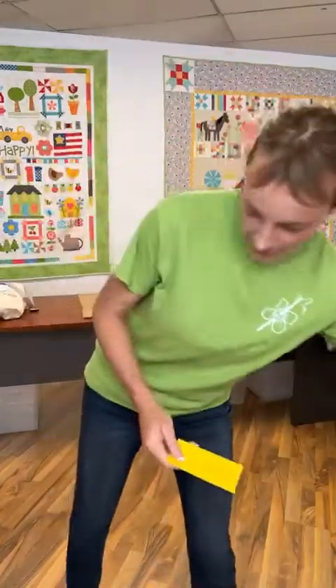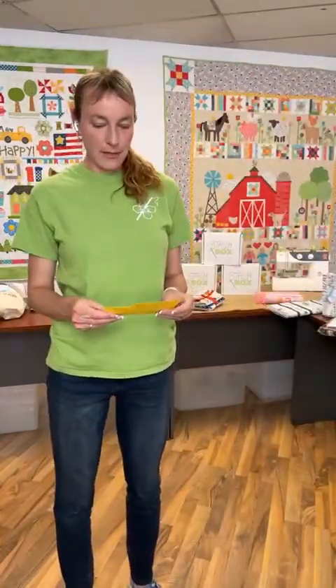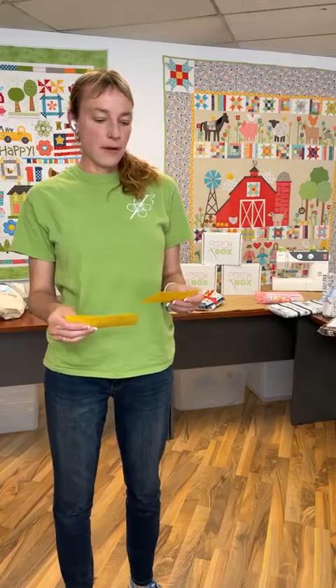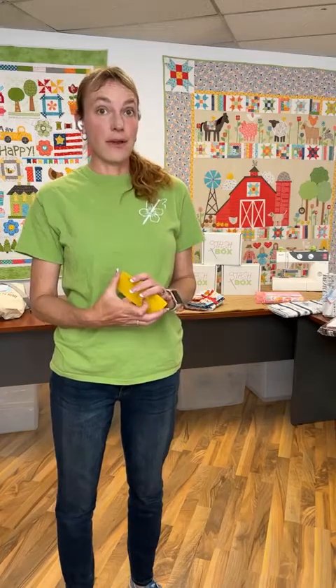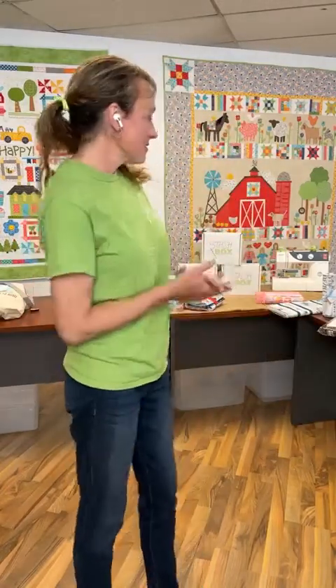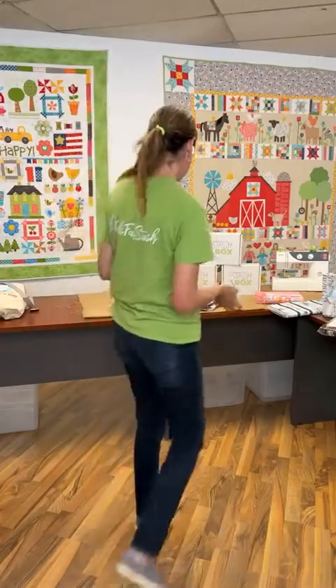What's our next trivia question? What was the reason Rebs started Rebs Fab Stash? Don't answer the question! Now let's come back to the Good Vibes quilt.